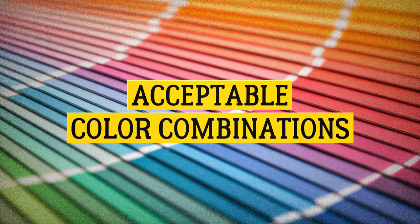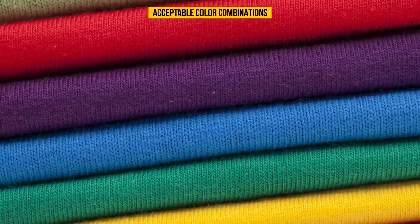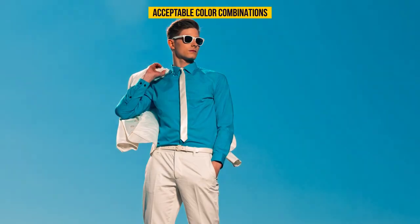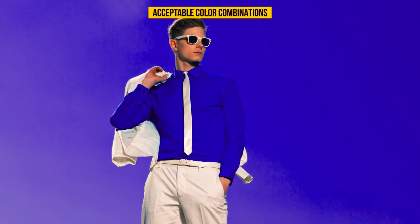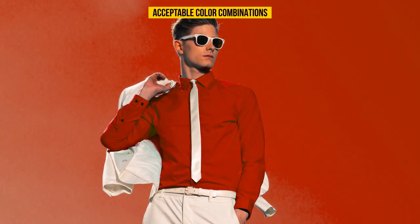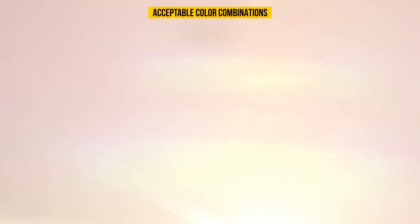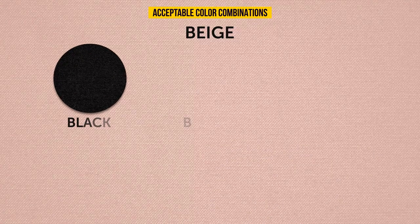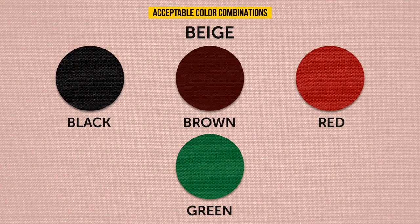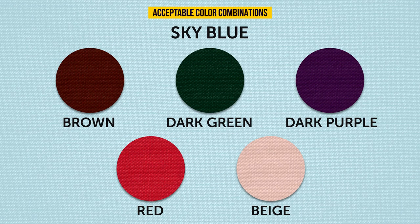Acceptable color combinations: certain colors complement each other while others clash. White works as a main color with both light and dark tones. Beige pairs with black, brown, red, or green. Sky blue goes with brown, dark green, dark purple, red, and beige.